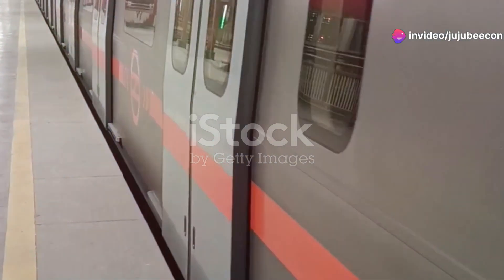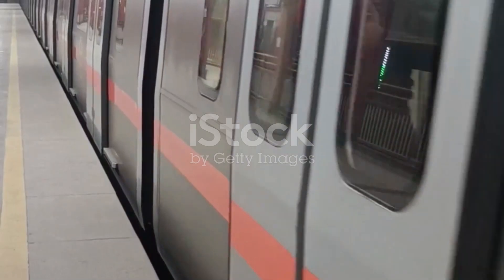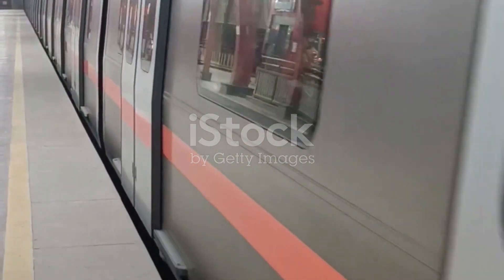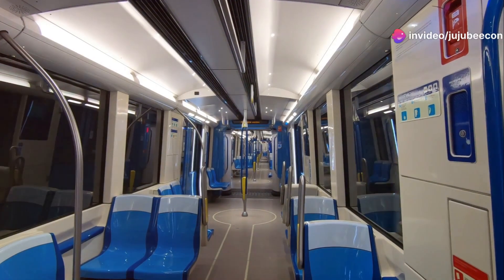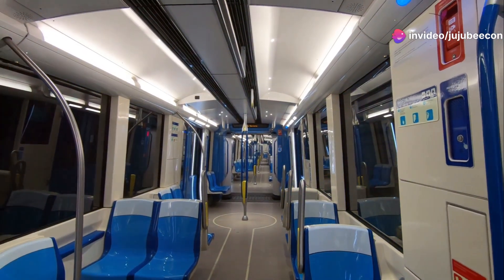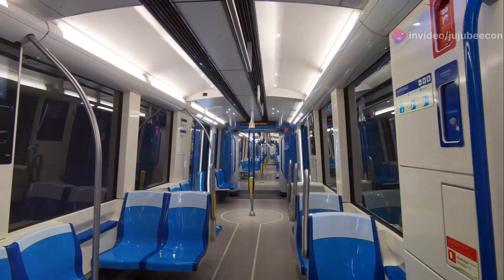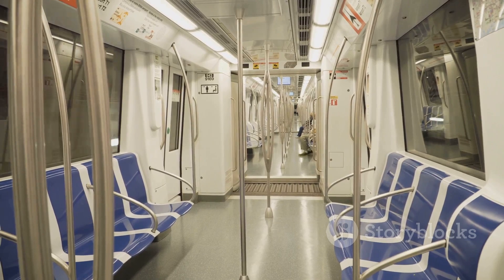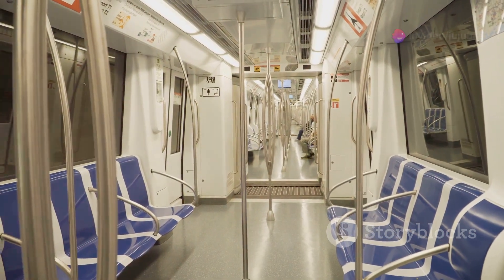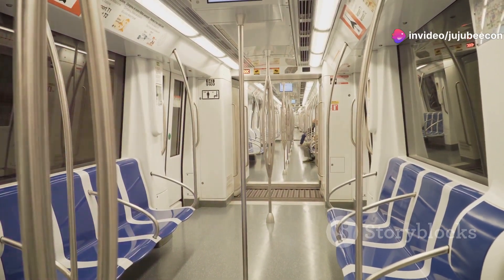These 100% made-in-India trains are being manufactured at Alstom's Sri City facility in Andhra Pradesh, marking a significant achievement under the Make in India initiative. The trains have been completely designed in India and will be built at Sri City, which is Alstom's largest urban rolling stock manufacturing site in India, with a strong portfolio of delivering for major domestic and international projects.